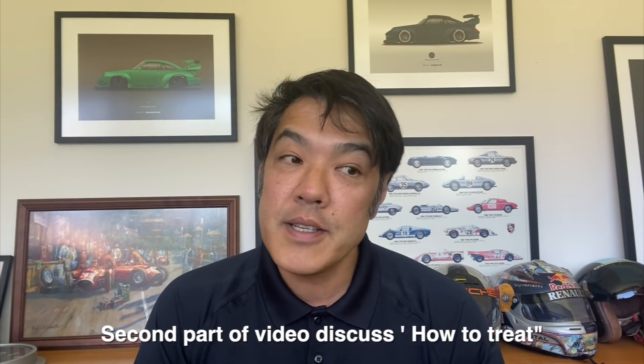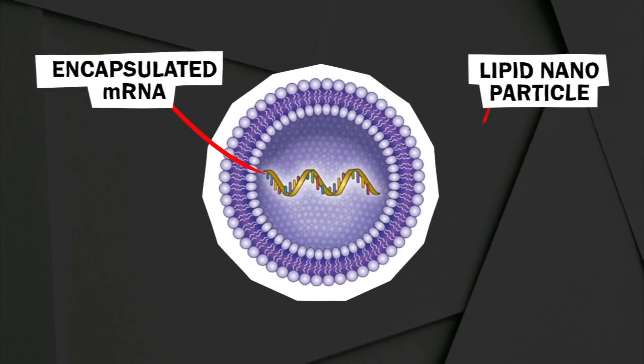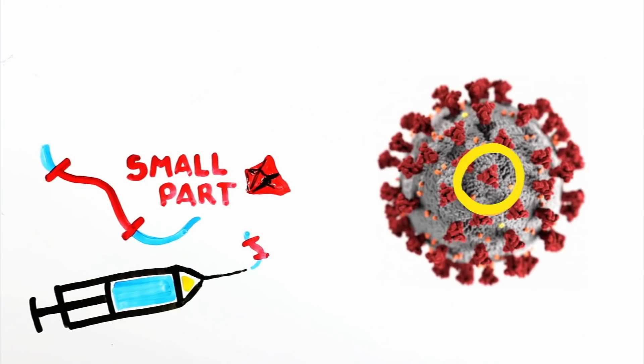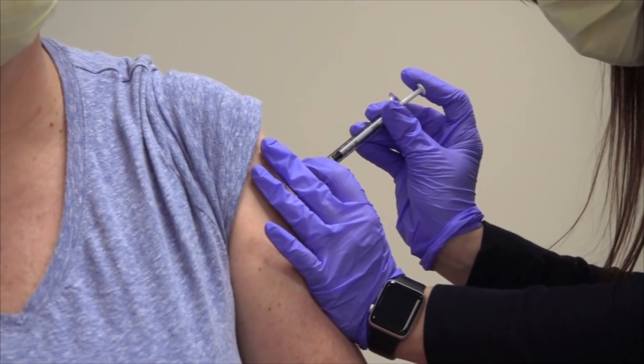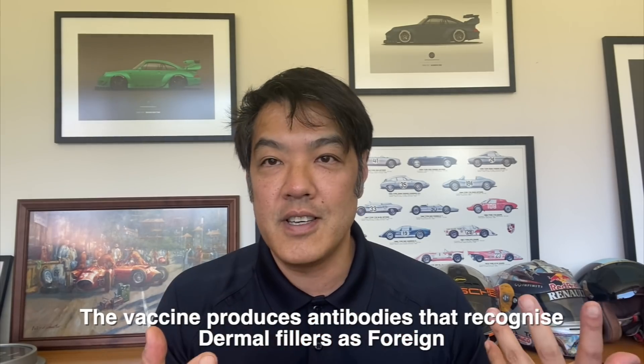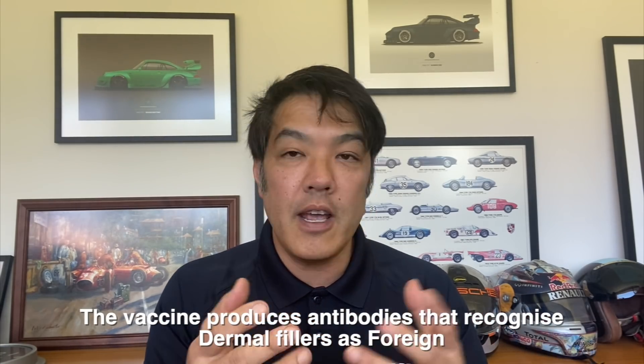So why does this happen? Basically with a vaccination, we're raising antibodies — in other words, it's an immune reaction. What we want to do with the vaccine is we want to wake up the immune system, to stimulate it to produce antibodies to specific proteins on viruses or cells. The spike protein of the coronavirus is the target, so basically vaccination is induction of antibodies against this spike protein. Now your immune system is very smart, but sometimes it's not smart enough to differentiate between the virus and filler, because fillers are still exogenous. Even though they're hyaluronic acid, they're cross-linked, and they still have an antigenic potential — in other words, a potential to cause your immune system to rev up. And this is why it happens.